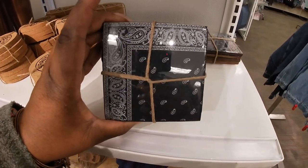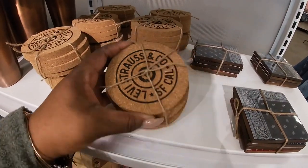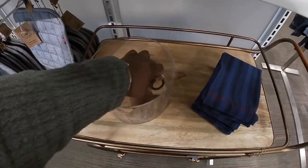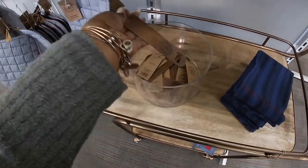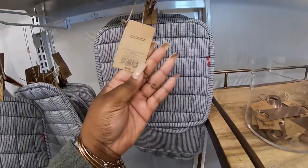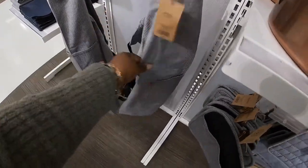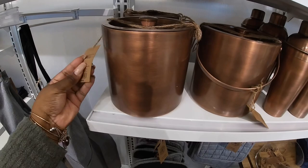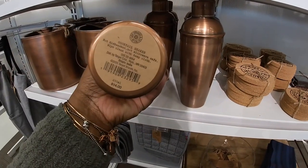Little coasters, like bandanas — these are $12 for a set of four. These are $10 for a set of four. This is $7 — a bottle opener. This would be really, really cute — the whole little setup in someone's kitchen. The apron is $16. The ice bucket is $20. The cocktail shaker — drink mixer — is $14.